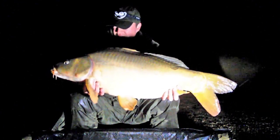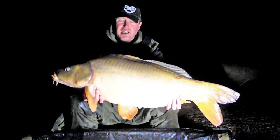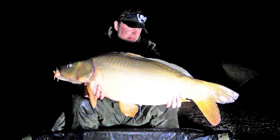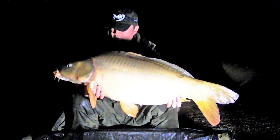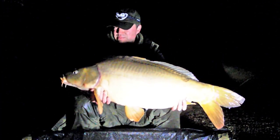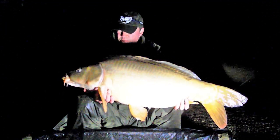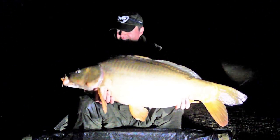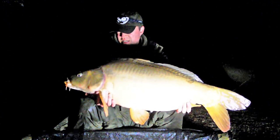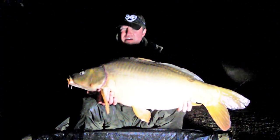Here we go — 23 pounds, just a shade over, lean mean fighting machine. Went like the absolute clappers, ran rings round me really to be fair. Fell to exactly the same tactics: a little 9-inch double D-lever, 20mm Beausoleil rig, plopped right tight underneath the sluice bush. It was a nice take, locked up to the top and I knew I was in.